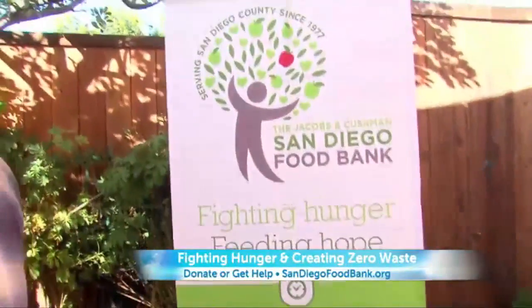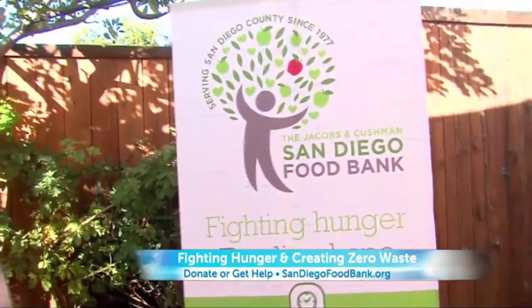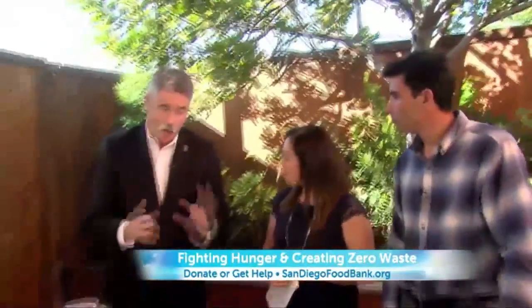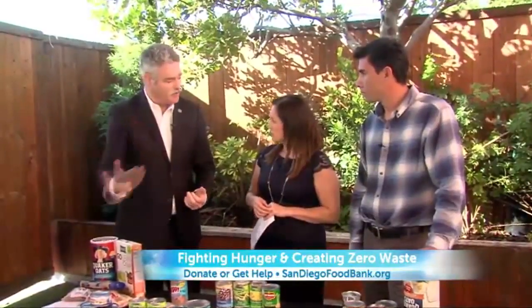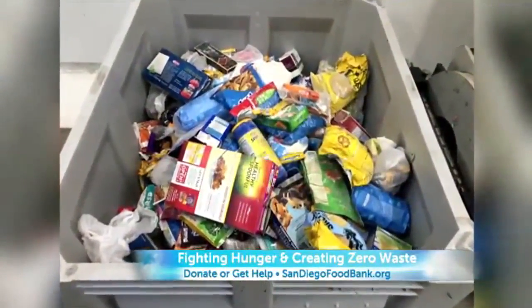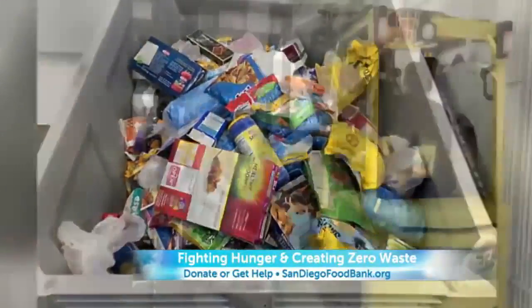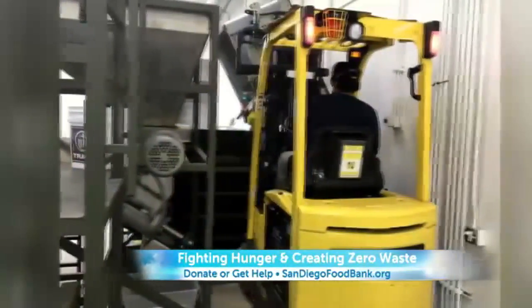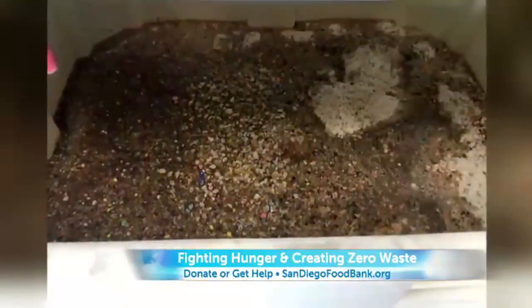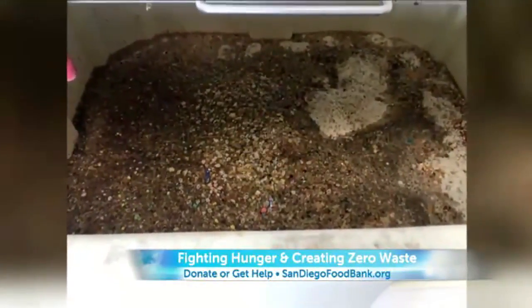We do about 22 million pounds of food a year at the San Diego Food Bank, and we were putting about 600,000 pounds of refuse in the landfill. Now we get product that comes in that's too far past expiration, or the can is too dented, or produce that we can't distribute. Instead of taking that to the landfill, we're able to put it in our turbo digester and then our composter. We take this food product and turn it into compost in five days. We're showing you some pictures of that process right now.